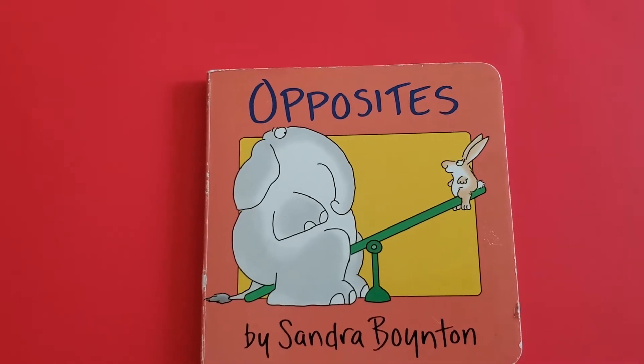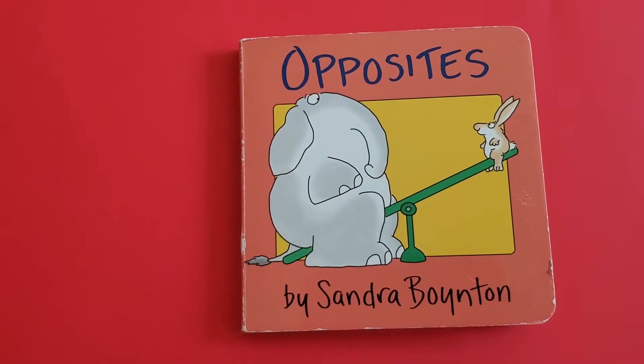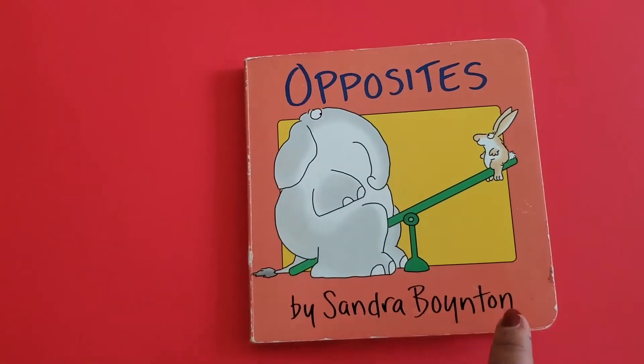Hello friends, welcome to our YouTube channel Smart Kids. Today we are going to learn some opposite words with the help of animal pictures. We are going to learn some opposites. This is the book 'Opposites' by Sandra Boynton. Let's start the book!